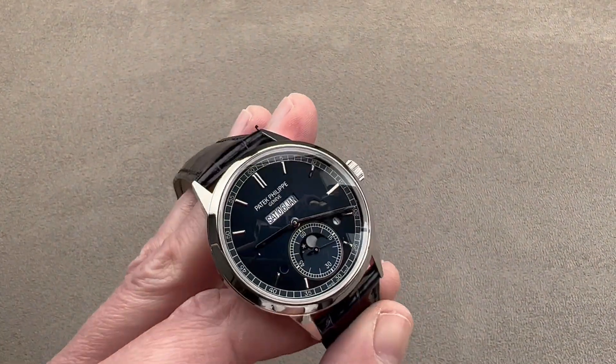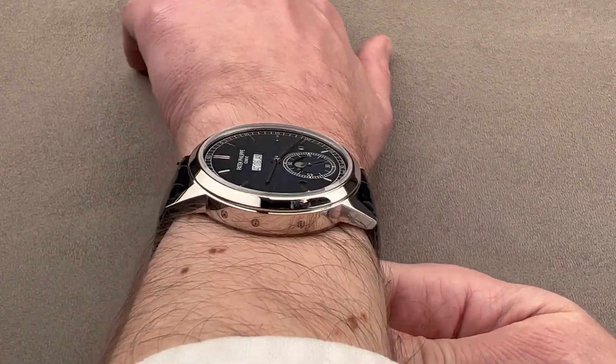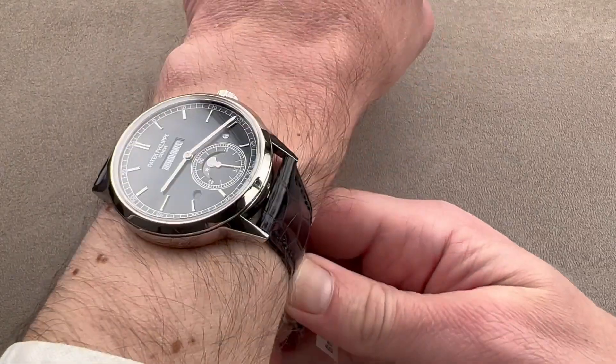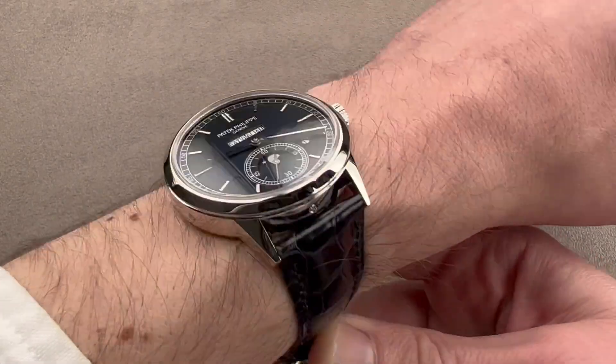We're going to throw it on my wrist so you get a good sense of it. My wrist is 16 centimeters in circumference, oval across the top. The watch wears well and flat, but you can see those lugs are getting towards the end of my wrist — not over the edge. But I think if you're much smaller than my wrist, you're going to have some issues. I'd say a 15-centimeter circumference wrist or larger.